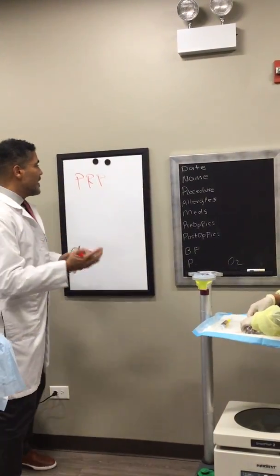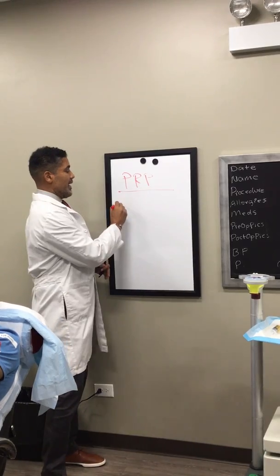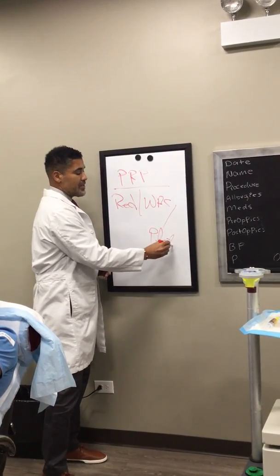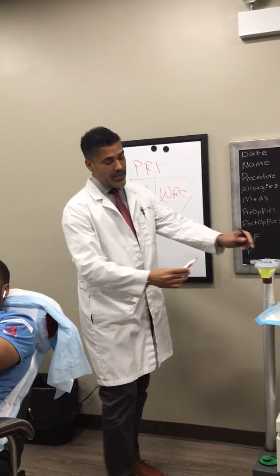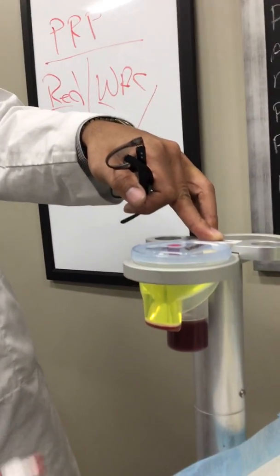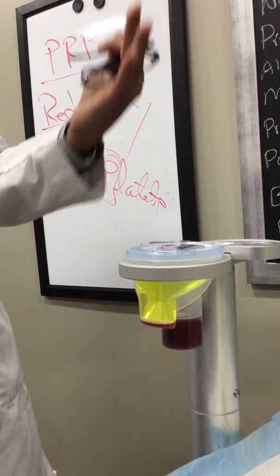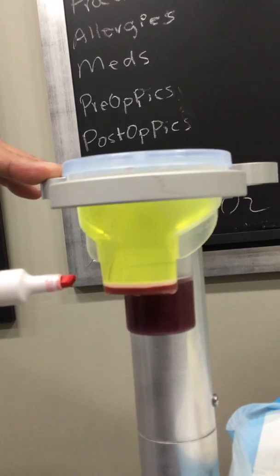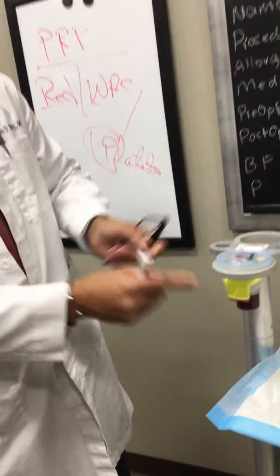PRP means platelet-rich plasma. When we take out blood, it has three things: red cells, white cells, and platelets — red, white, and P for platelets. This is the blood we took from Marcus — 60 cc's. We put it in a centrifuge and this is how it settles out. Here's the plasma, just the liquid containing nutrients that forms the blood. You can see this little layer in the middle — the white blood cell layer and the platelet layer. Below that is the red cell layer. So we draw out the plasma.